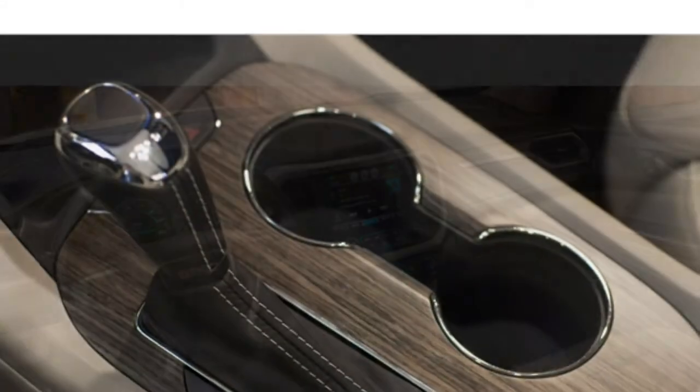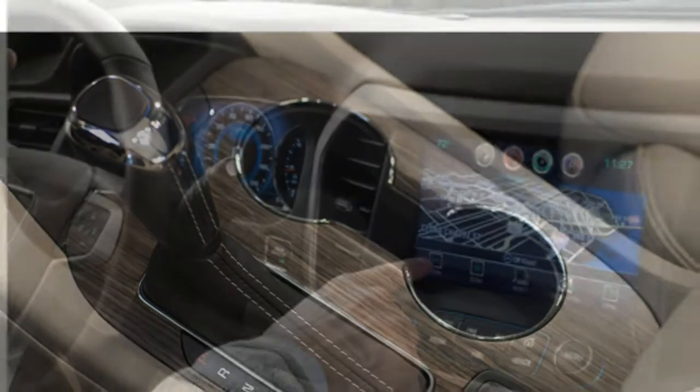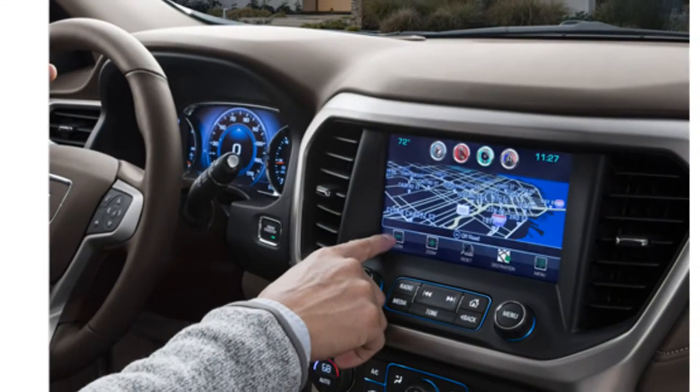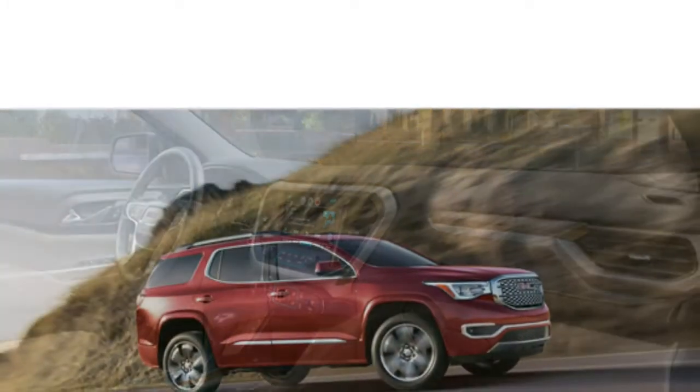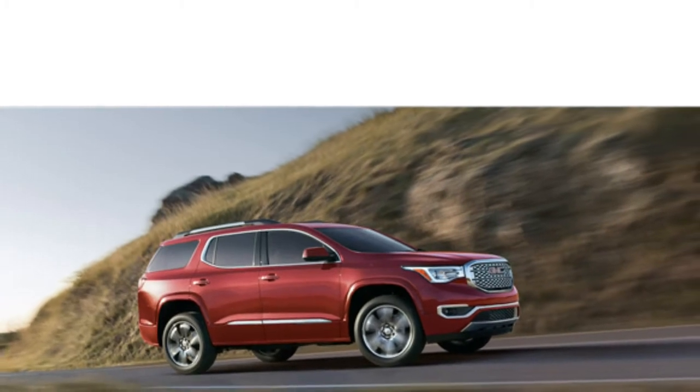The touchscreen's icons are large and easy to see, and they quickly respond to your touch. When you don't want to look away from the road to use the touchscreen, you can use the supplementary physical knobs and buttons to adjust radio settings or to get you back to the main menu.